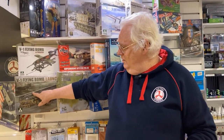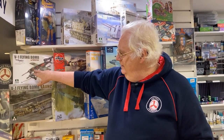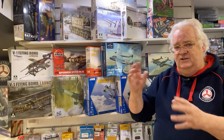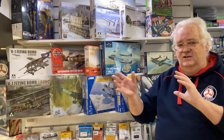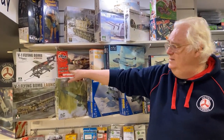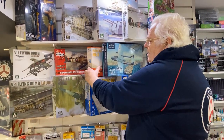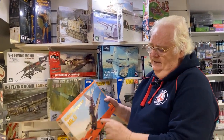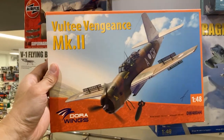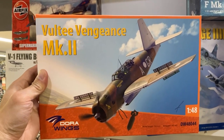This is the Tacom flying bomb with the launch ramp — I'll show you more about that later. It comes with two fuselages: a clear fuselage and a standard fuselage, so you can show them off both ways. The Airfix Spitfire is a continuation of the series they're currently doing in 1/48th scale. If you haven't got this, you need to get it quickly because we're running out — very few left, and I'm not sure when we're going to get more.